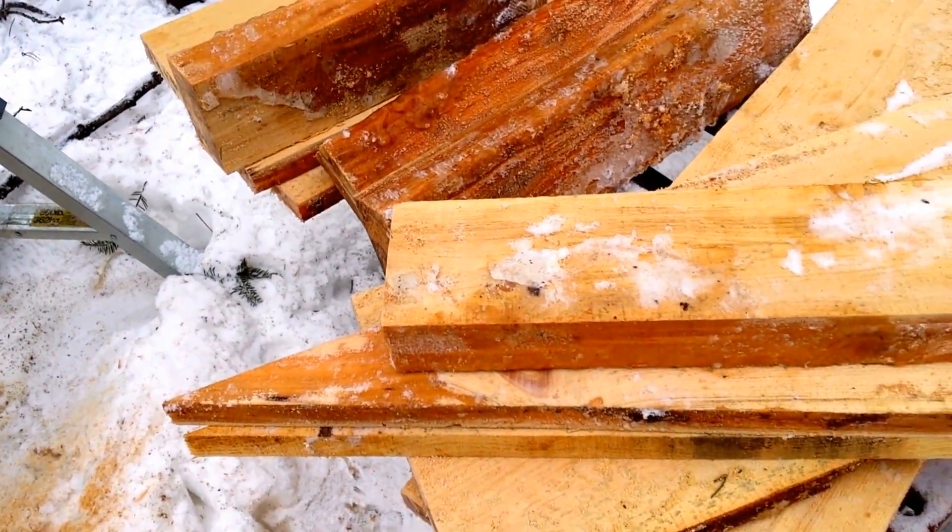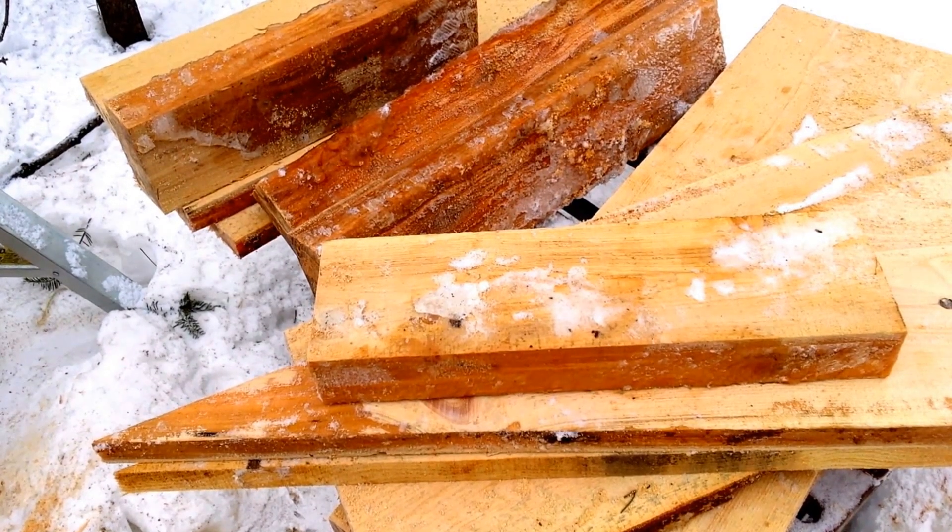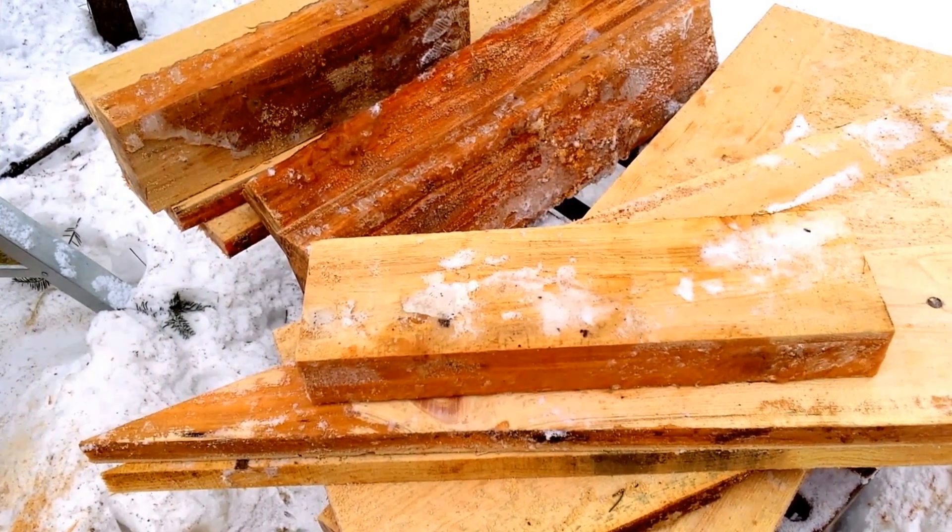The two by four pieces here, I'm going to have to haul into the cabin and melt out a little bit before I assemble. They're just covered in ice about half an inch thick.